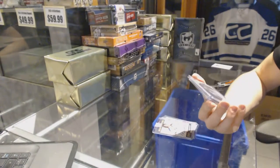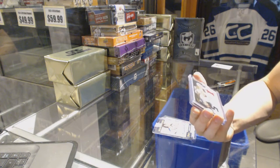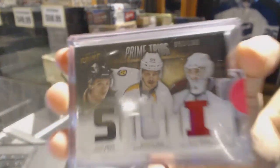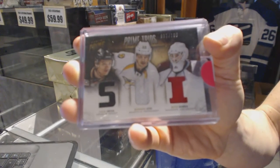We've got a 13-14 Panini Prime Trios triple jersey numbered to 100, which would be random between the Ducks, Predators, and Avalanche — Lucas Spisa, Roman Yossi, and Red Obera.